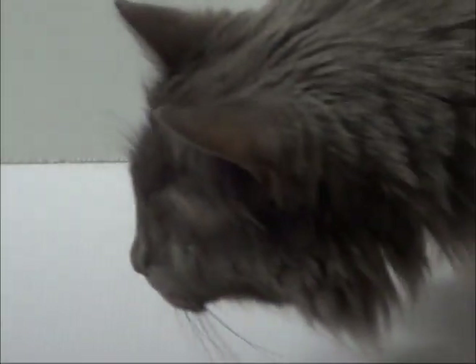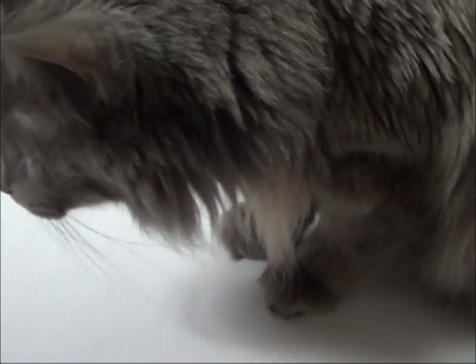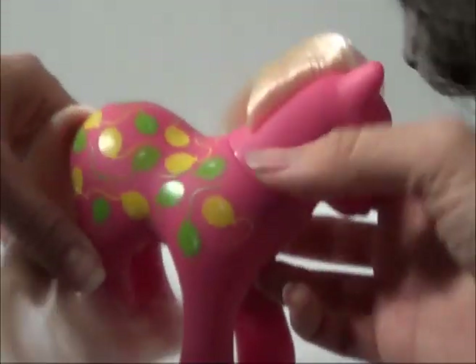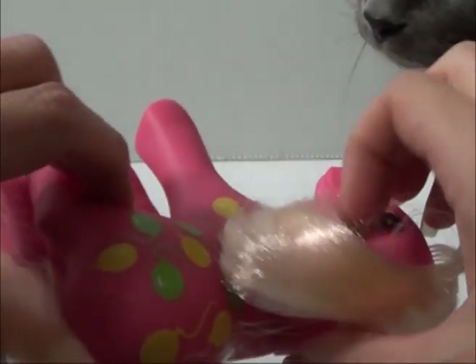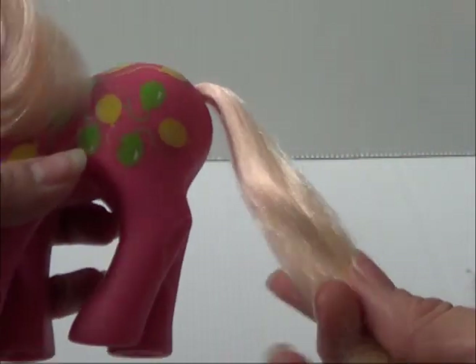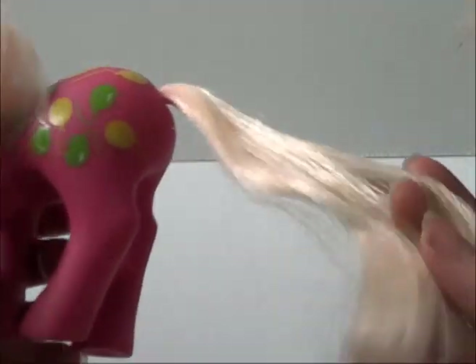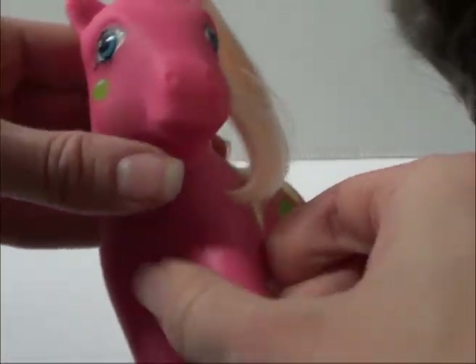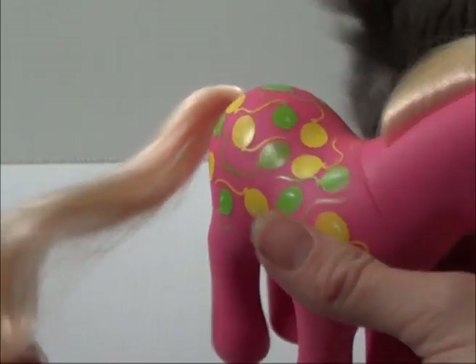Another Twice as Fancy pony — I got Up Up and Away. Her hair is slightly pink, it's hard to see on camera. The one I have in my collection right now has totally white hair, so this will be an upgrade. No trim, no cuts, nice symbols, nice eyes — she's in great condition. I'm very happy with her.